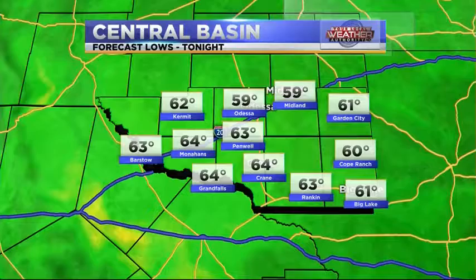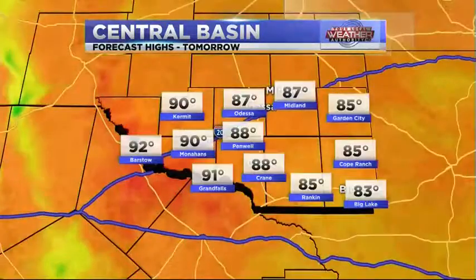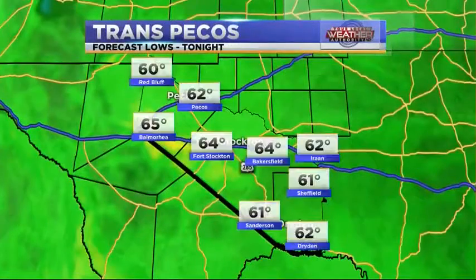The central basin could hit the 50s tonight in Odessa and Midland, remaining in the 60s in Cope Ranch. Big Lake ranking down to 63, 64 in Crane, 64 in Grand Falls, and 64 in Monagans. Then tomorrow could touch the 90s in Monagans and Grand Falls, but expect to stay in the 80s for the most part in the central basin.